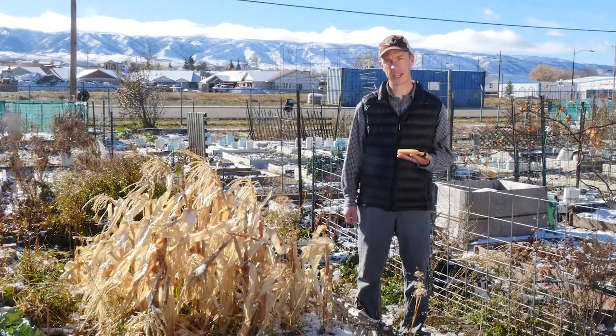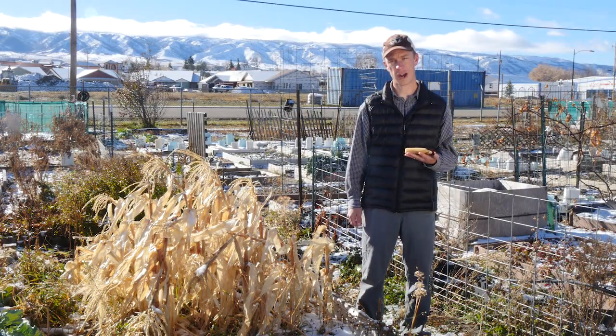If you're looking for something unique, consider adding traditional corn to your garden next year. This has been Caleb Carter with the University of Wyoming Extension. You're watching From the Ground Up.